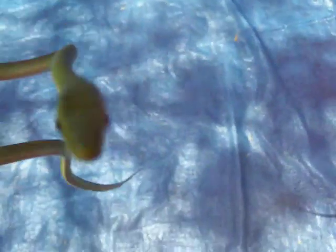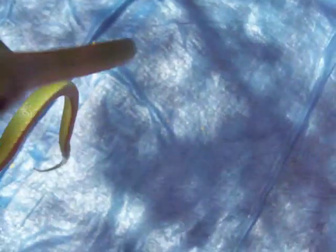A rough green snake. He's trying to lick the camera. A little snake.